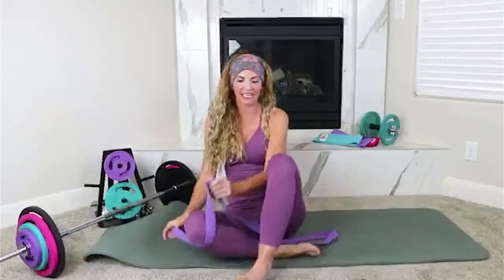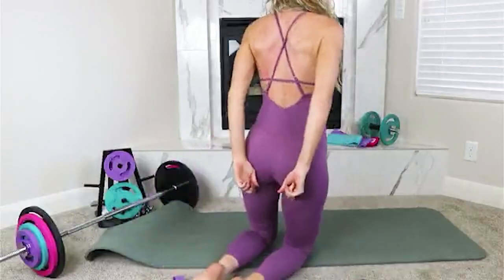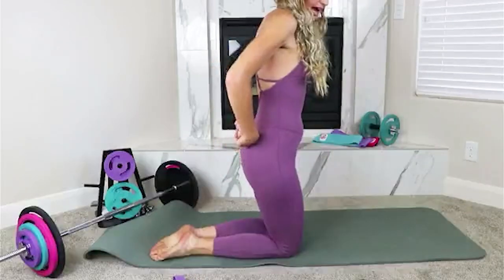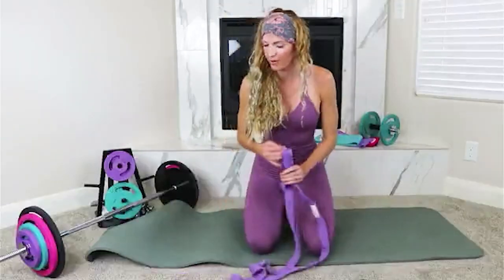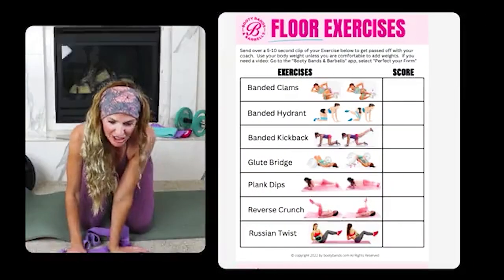This move targets a different part of the glutes than the first two. The clam and hydrant worked the gluteus medius on the side. The kickback works the gluteus maximus — the majority portion of the booty. Great for building that shape in the back.